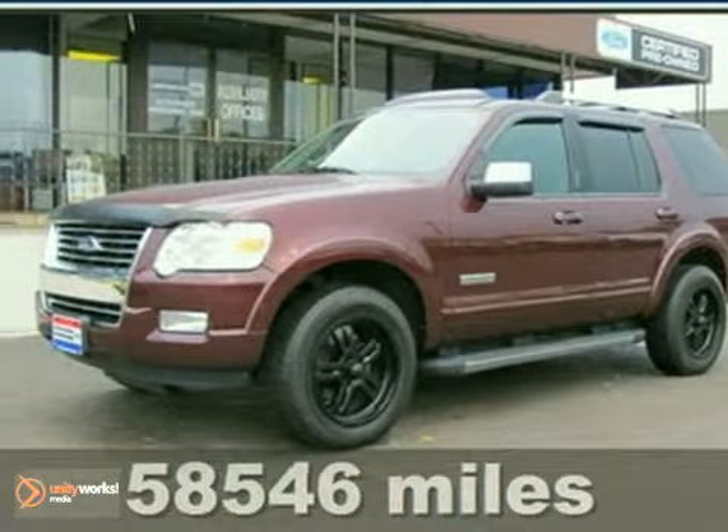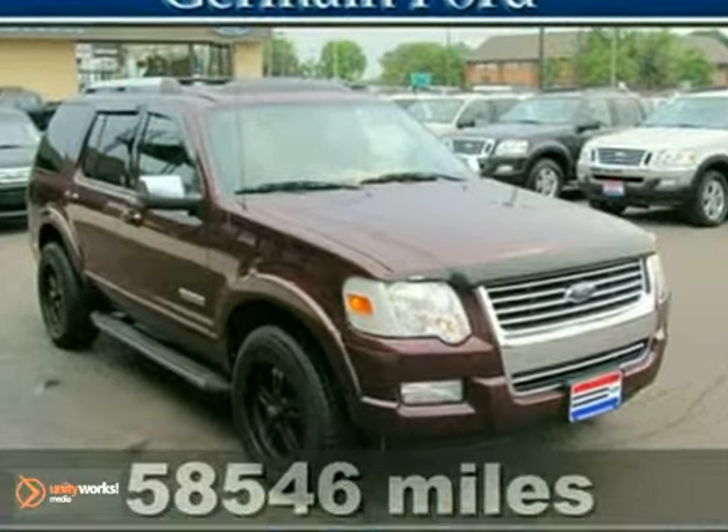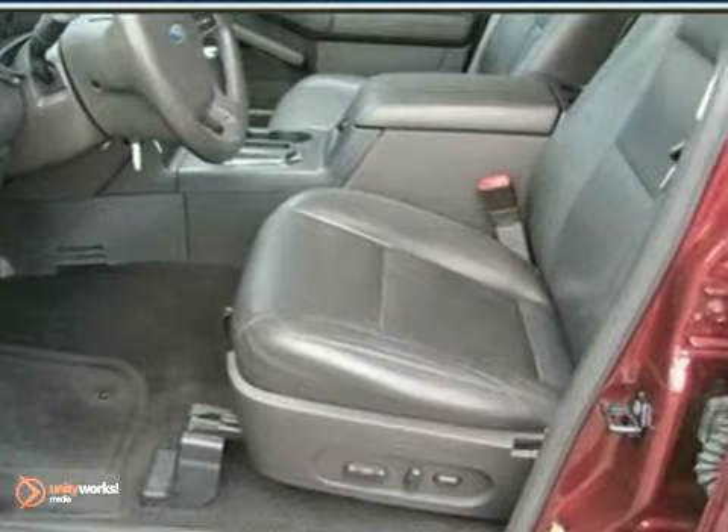Performance and fuel economy go hand in hand in this 2006 Ford Explorer. This SUV is ready for anything with a roof rack, trailer hitch, roomy interior, and tons of storage options.